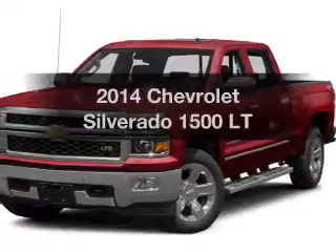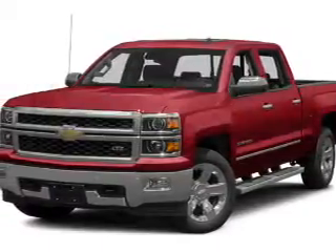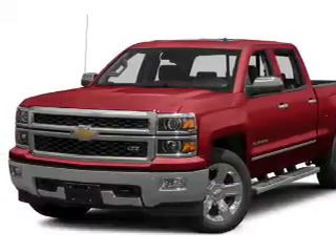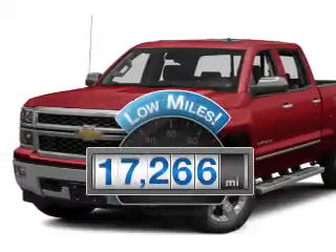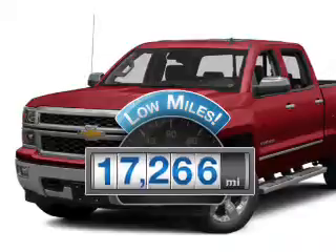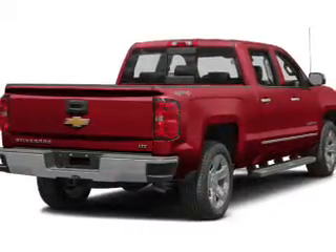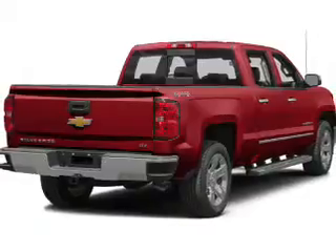Check out this 2014 Chevrolet Silverado 1500. Everything you need under one roof with this great vehicle. With low miles, this automobile will take you far and get you where you want to go. The powertrain includes four-wheel drive with a reliable engine driven by an automatic transmission.